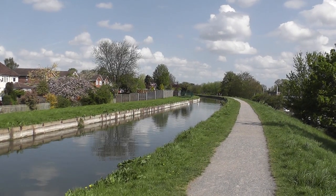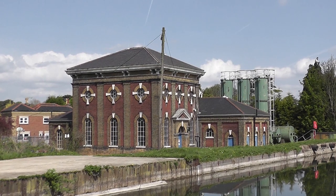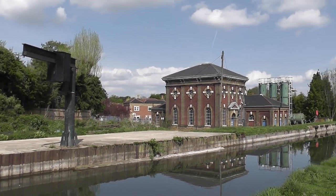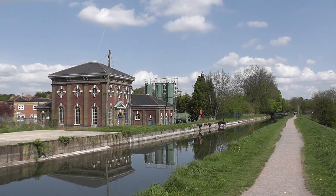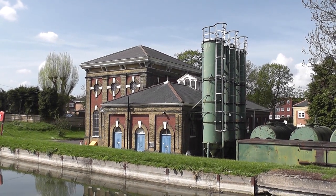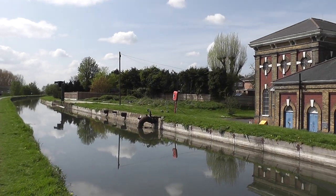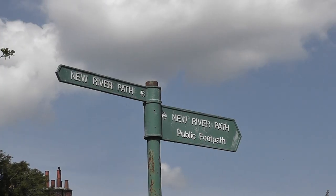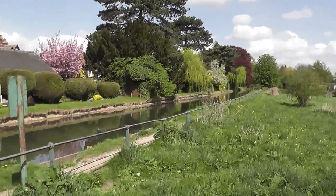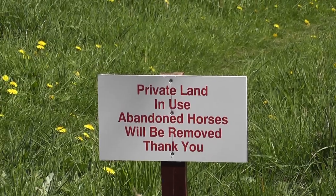Immediately we're next to this man-made navigation channel, passing the old pumping station referred to in the text. Apparently built in 1886 - another piece of Victorian mastery, which is long since gone. Continuing along the New River Path. Interesting sign here on my right: 'Abandon the horses.'